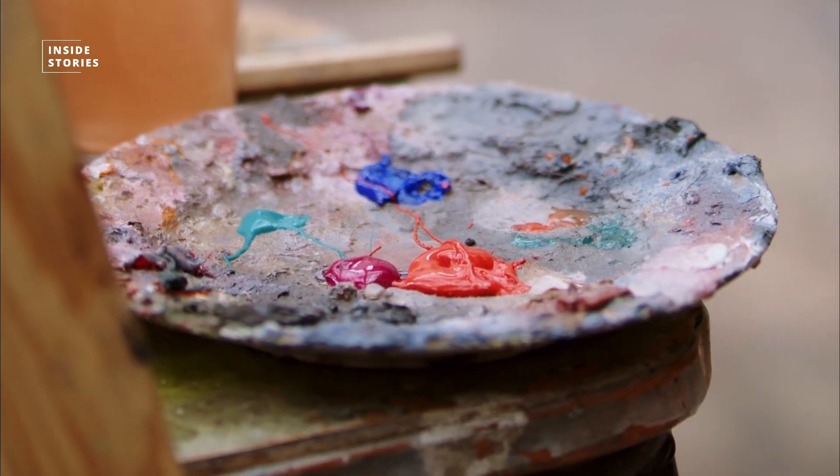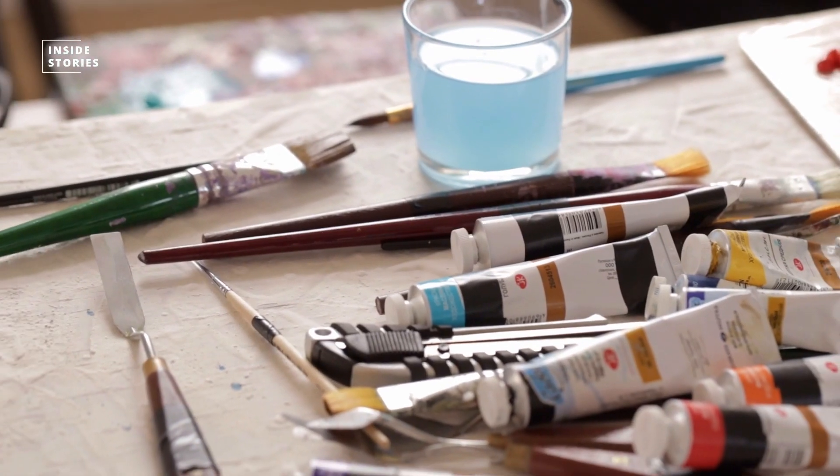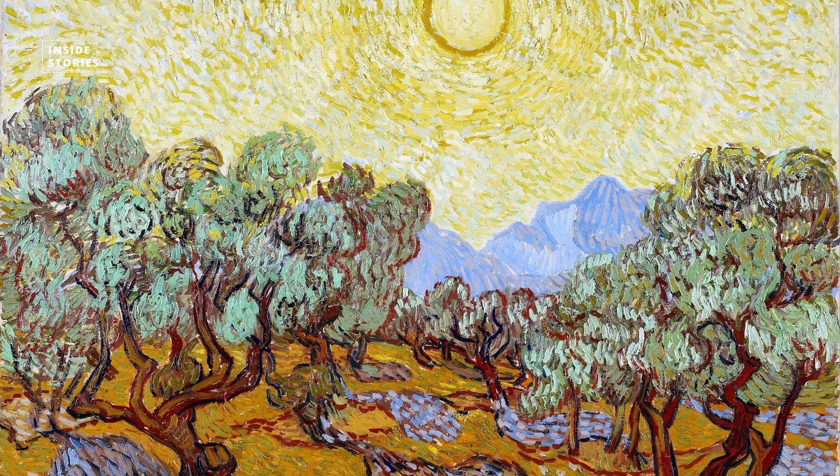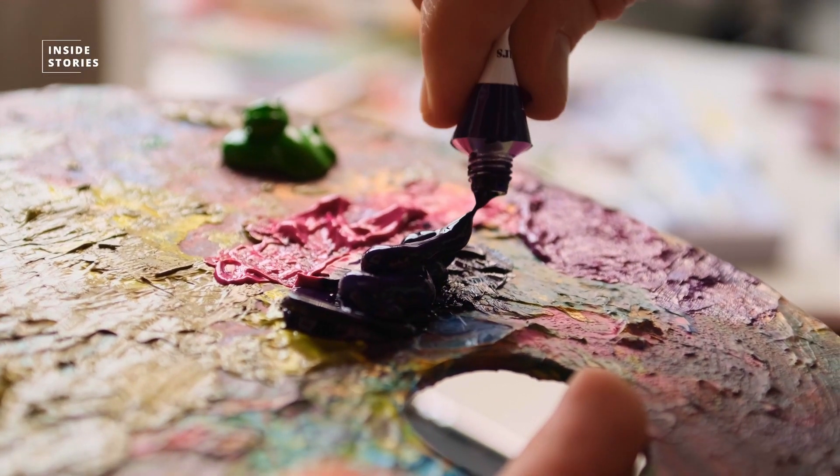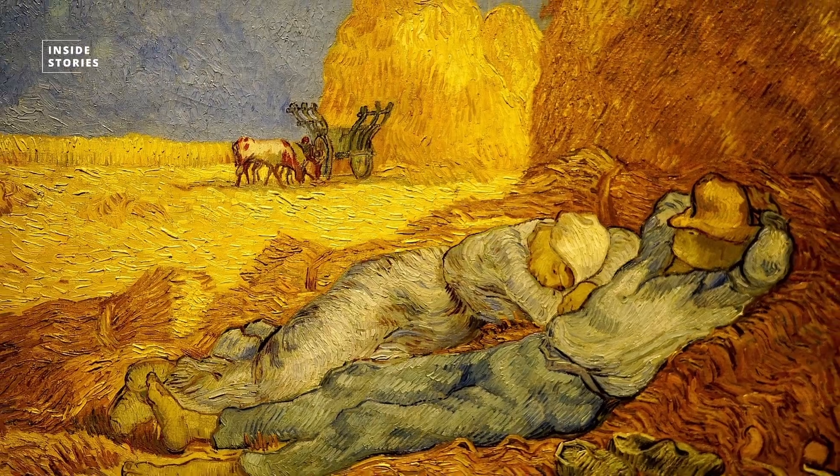Because he mostly used the same oil paints as his fellow artists of the time and wrote hundreds of letters to his family and friends detailing the paints and pigments he used to create some of his most famous artworks.